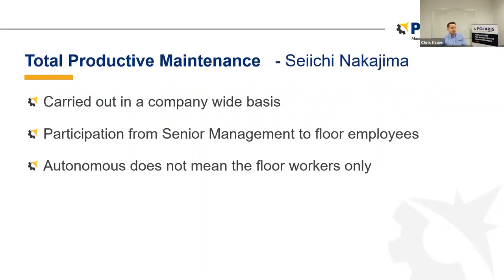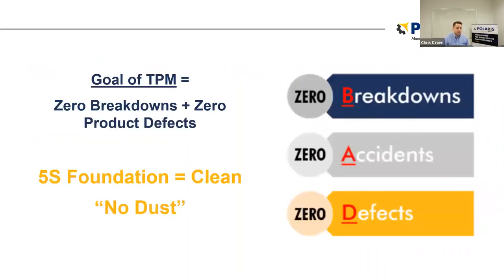From Saichi Nakajima, who authored some texts around this topic: TPM is carried out on a company-wide basis, with participation from senior management all the way down to operators and floor employees — everybody. When we talk about autonomous maintenance, autonomous does not mean floor workers only — it's everybody. What is the goal of a total productive maintenance system? The goal is zero breakdowns and zero product defects.